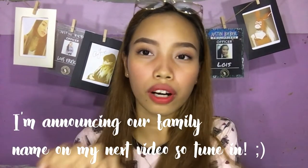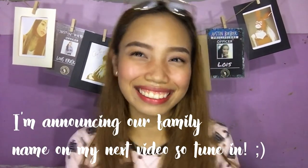And ayun, sobrang sobrang ganda nitong tints na to guys. So that's it for this review. Thank you guys for watching and always remember — you are a masterpiece. I will see you again in my next one. Bye!